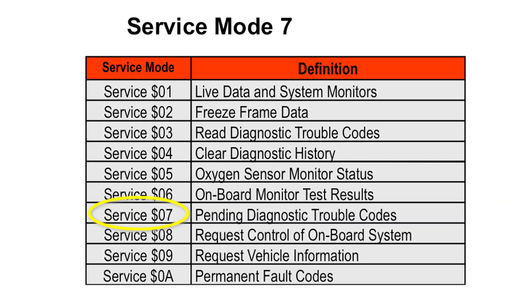Mode 7 is classed as Pending Diagnostic Trouble Codes, or you may find on a different manufacturer's tool it may say 'trouble codes stored during last drive cycle', but Mode 7 is what you're looking for within your diagnostic tool.